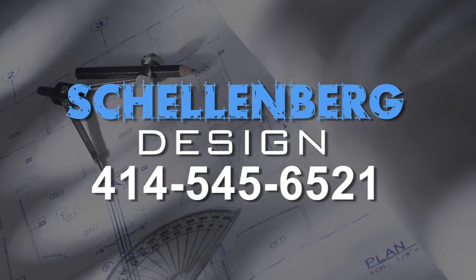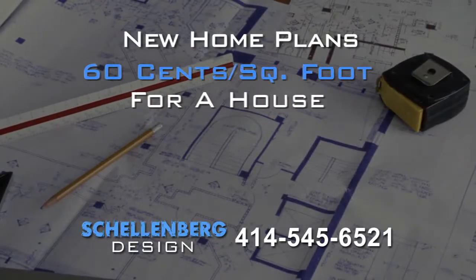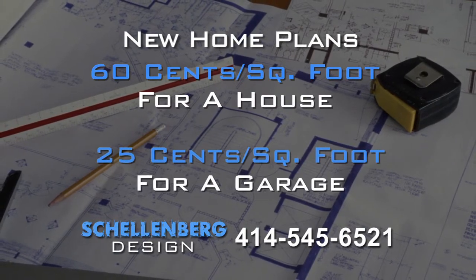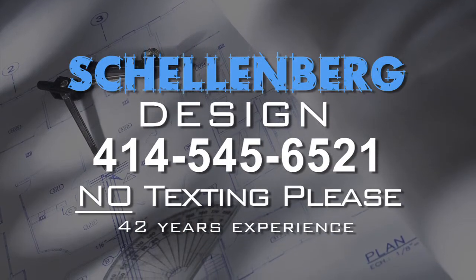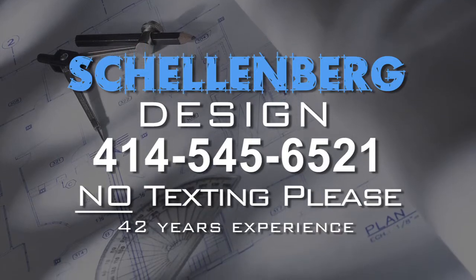Create the home you've always dreamed of with a new home plan from Schellenberg Design. Plans from 60 cents per square foot for a house, 25 cents per square foot for a garage. Call 414-545-6521. Schellenberg Design, 42 years' experience in home design.